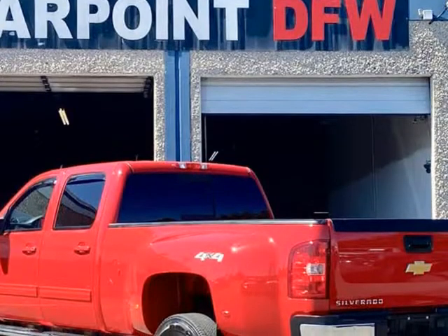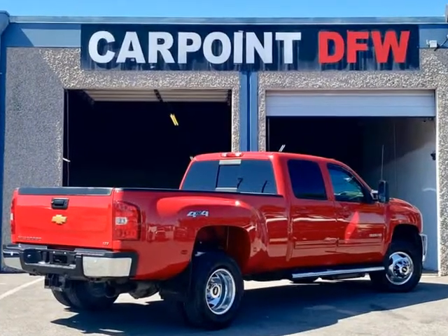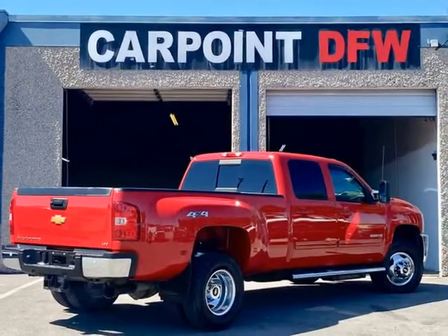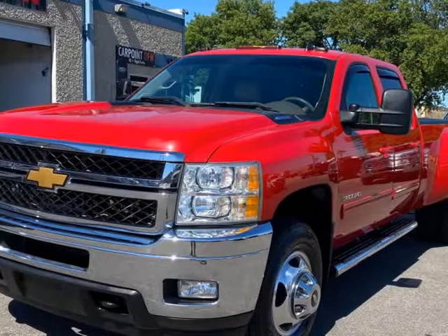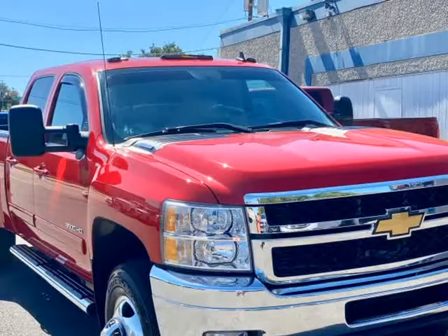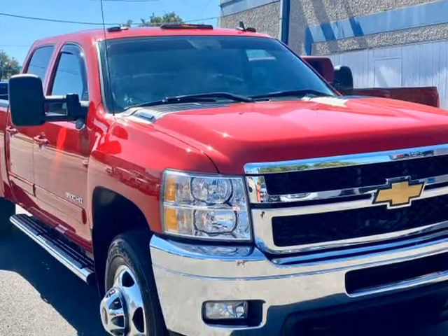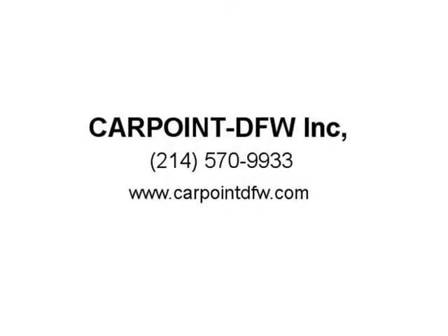Contact our sales department at 214-570-9933 or 214-570-9937 with any questions. We offer financing — good, bad, and no credit, we can help you find bank financing. Not in-house financing. If you have bad credit,